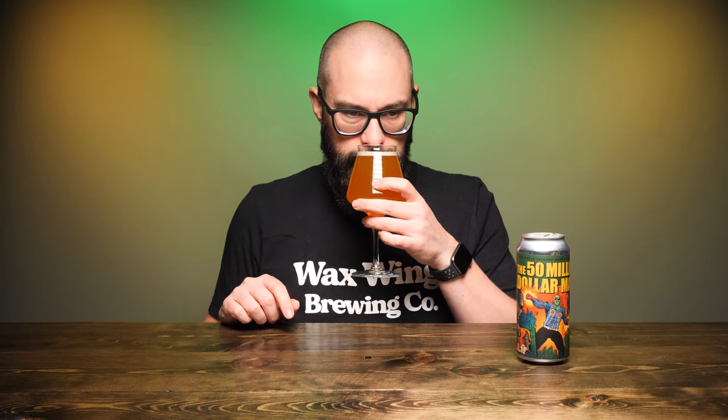The head has kind of dissipated — we had about a finger, now we're looking at about a half a finger at best. Putting a nose on the glass: it smells really candied now. It smelled more of citrus on the can itself, but now it has much more of a candied orange slash pineapple kind of aroma. Let's go — I'm just ready to try this out. Cheers.